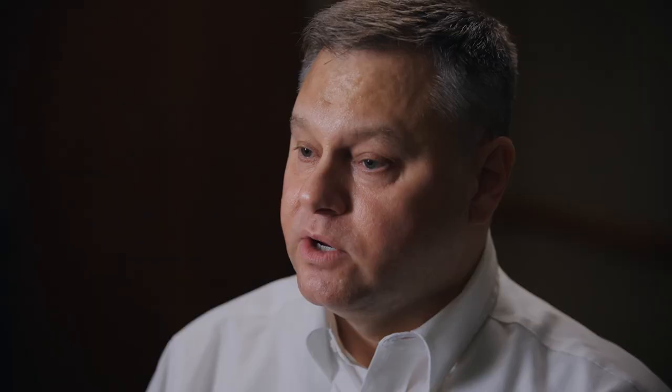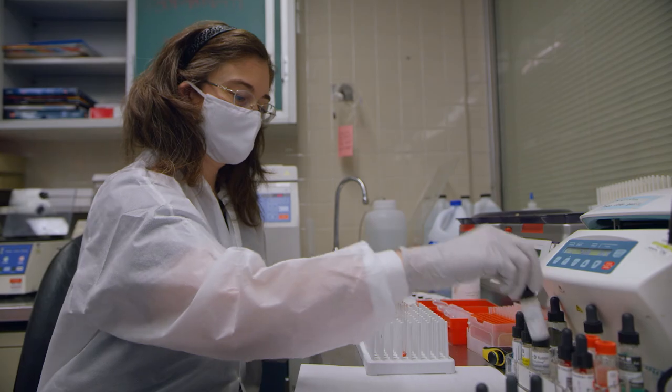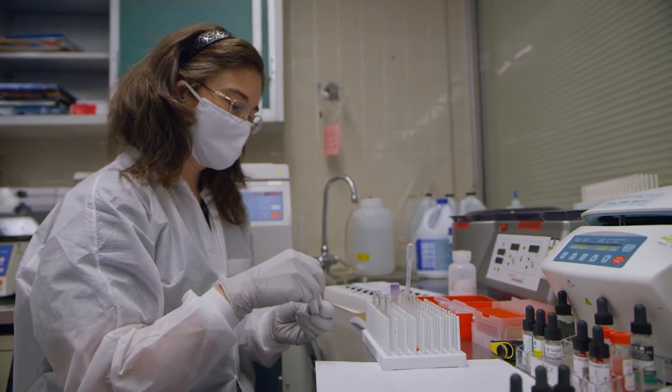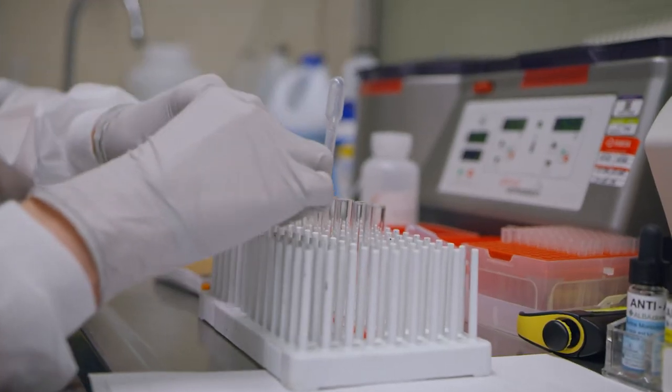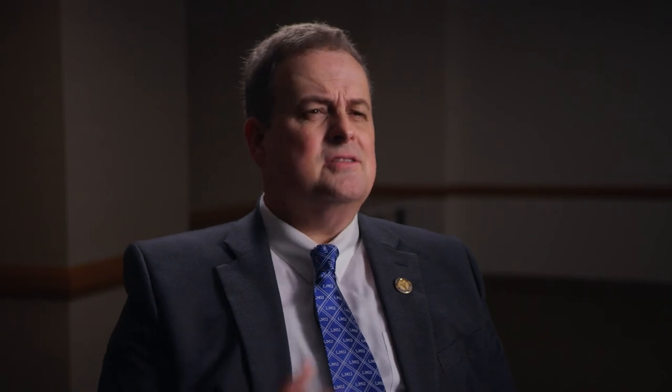Anyone who is considering a career in laboratory sciences will have a very secure future. The job demand is very great at this point. There is a tremendous shortage of medical laboratory scientists all across the country, and so we want to rise to the occasion and produce more quality medical laboratory scientists because they're so needed.